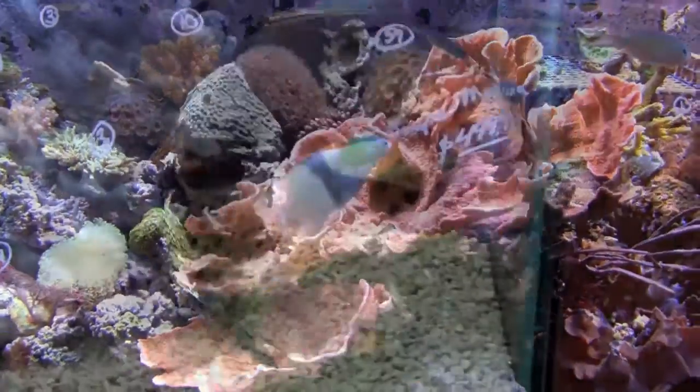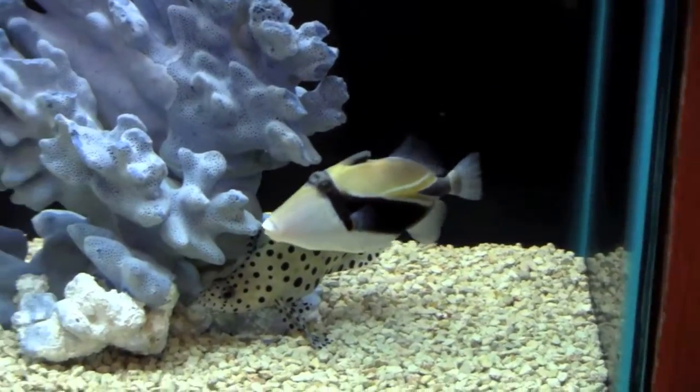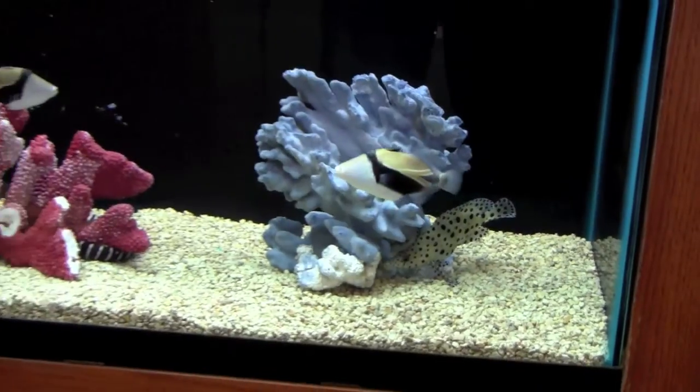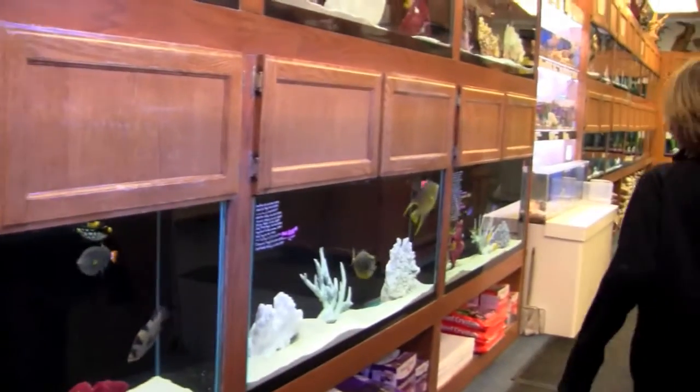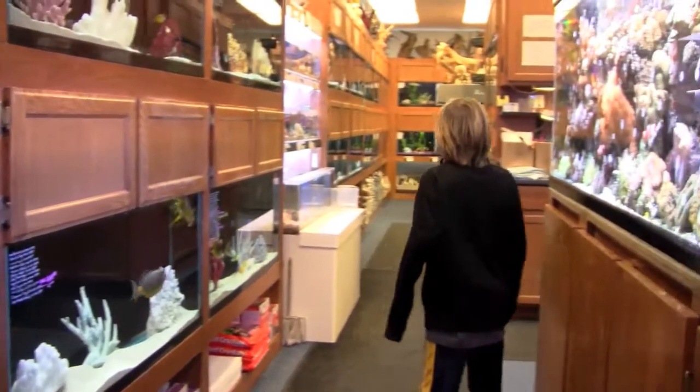This store is extremely nice. It's one of the cleanest aquarium stores I've ever been in. This store has everything that an aquarium keeper would want — freshwater, saltwater, plants, cichlids, live bearers, you name it.